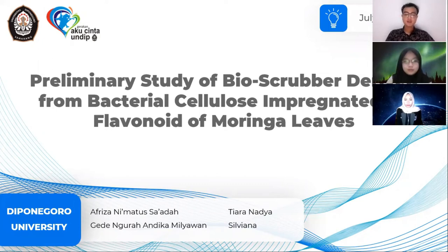Hello ladies and gentlemen. Today we would like to discuss our preliminary study titled 'Preliminary Study of Bio-Scrubber Derived from Bacterial Cellulose Impregnated by Flavonoids of Moringa Leaf' by Gedengurah Antikameyawan, Aviza Nimatusaada, Tiara Nadia, and Dr. Ing Silviana, Bachelor of Engineering, Master of Engineering.